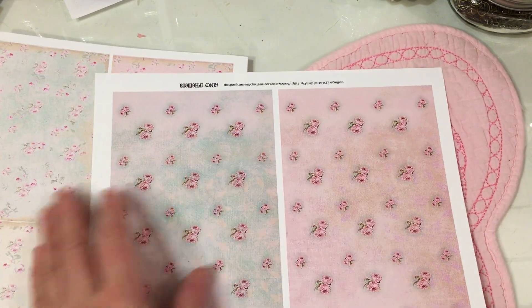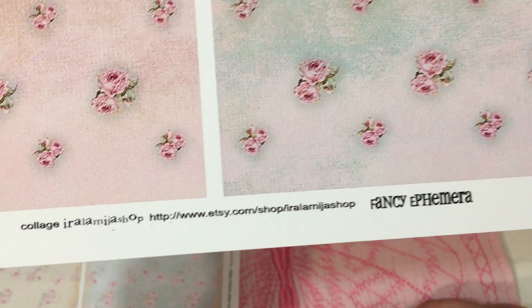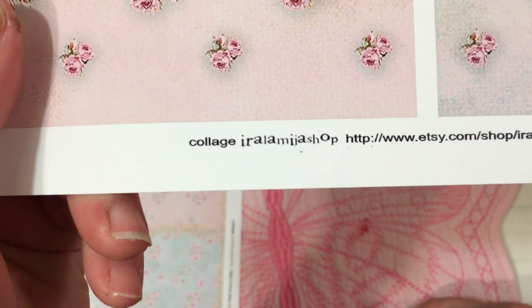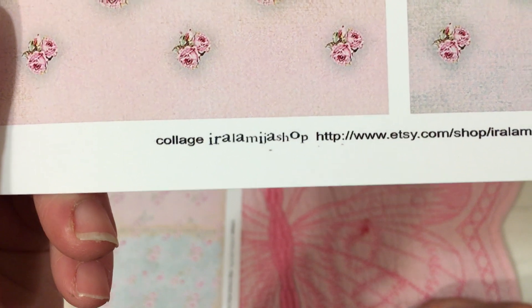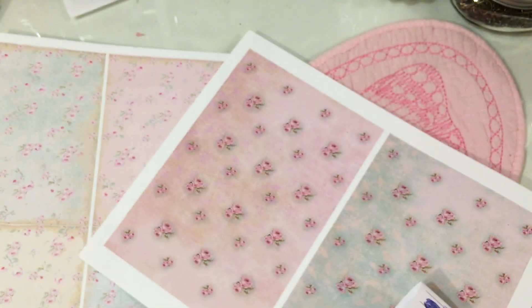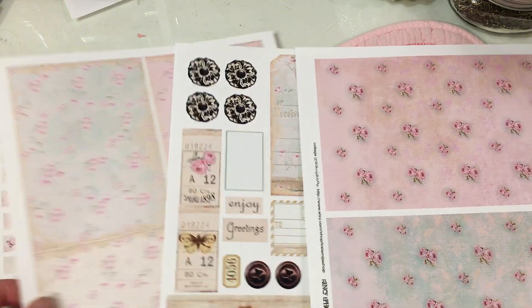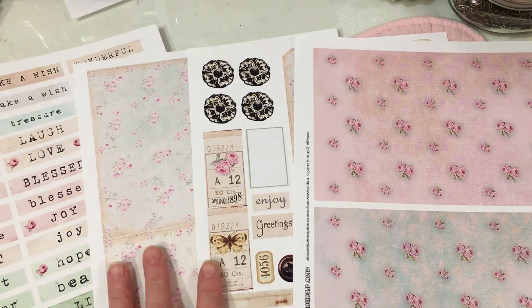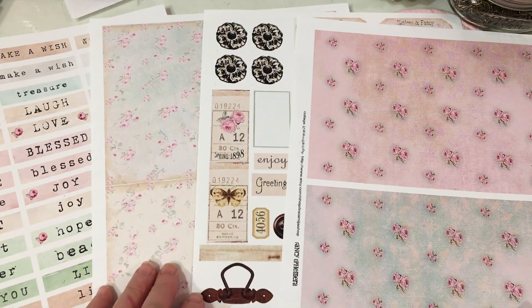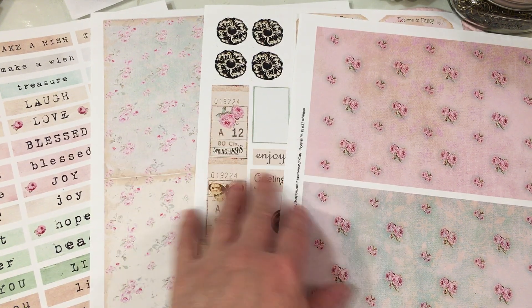This one would be wonderful for journals or any type of pattern paper use you might have, whether scrapbooking or whatever. I use it for card making. But this one is Fancy Ephemera also. I think I got them all separate, but go to her shop — you can certainly find all of these at her Etsy shop, and you'll be able to tell what you're getting based on her pictures for each of her listings.